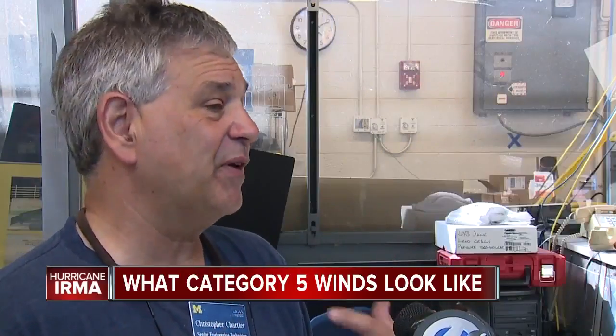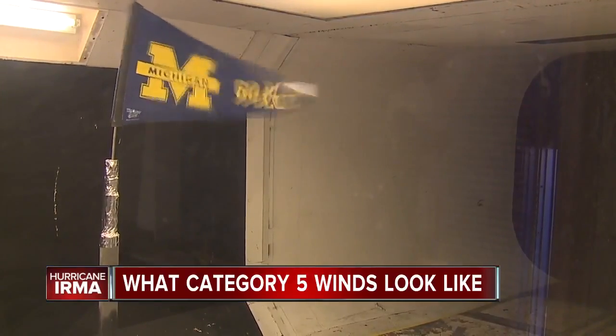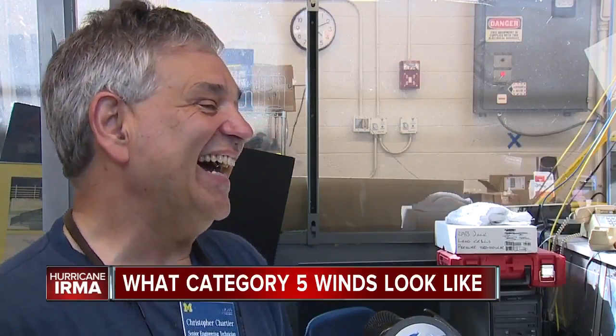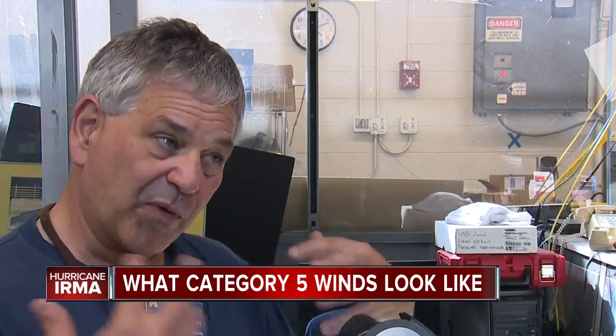When you get inside, you actually feel the forces against you. You're not really expecting that. Someone with a smaller frame would be able to stand up much easier than someone with a larger frame like myself, because there's more forces acting on them.